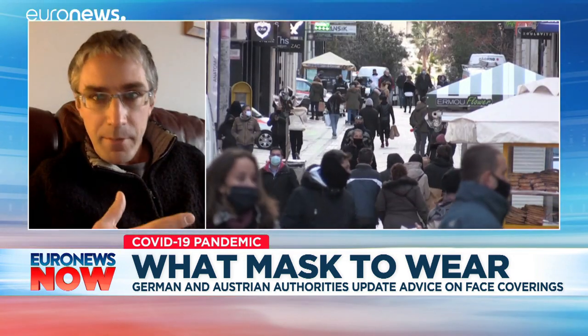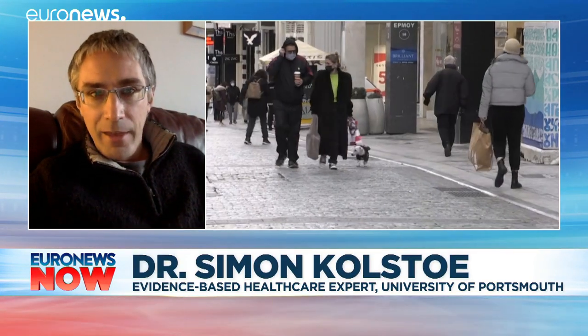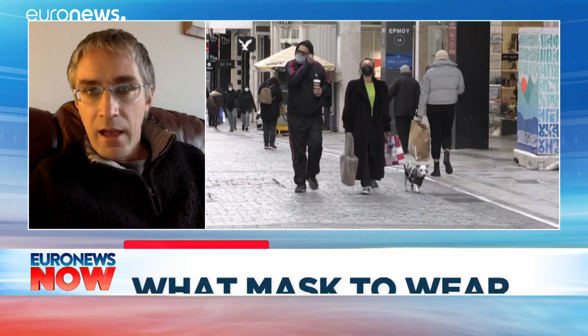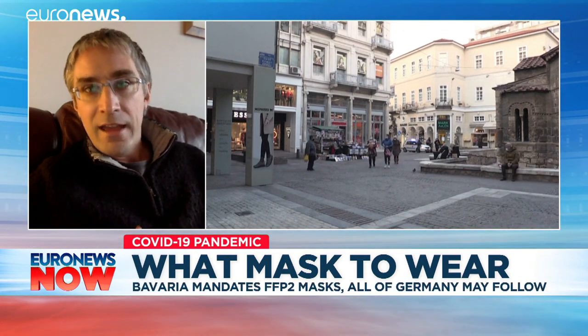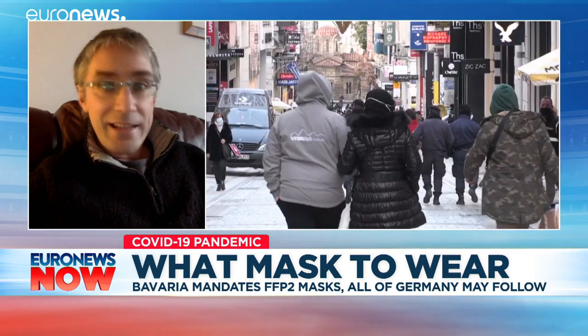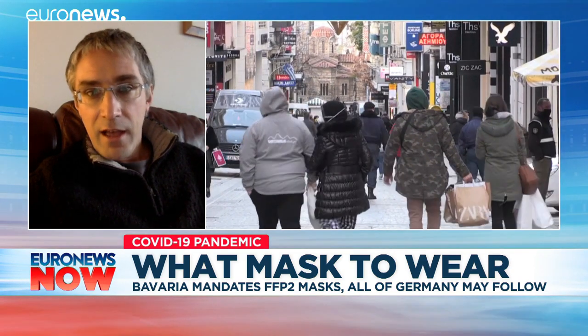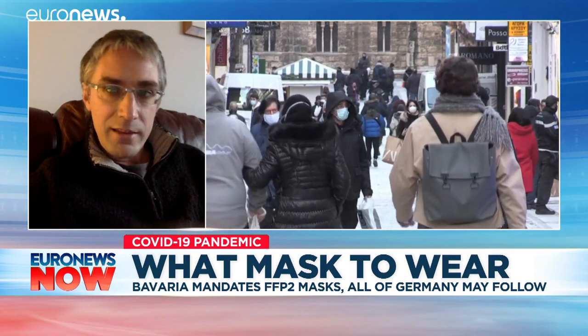Some people might ask: if FFP masks are so good, why haven't we been ordered to wear them before? The main thing that changed between the beginning of the coronavirus outbreak and now is much greater accessibility and availability of masks. Right at the beginning, there was a worry that people working within health wouldn't get access to FFP masks. The public were advised to make their own masks or wear alternatives, just to avoid competition with healthcare workers. Now more factories are making these masks and they're much more available, so the advice has changed and various authorities are now encouraging people to wear FFP masks.